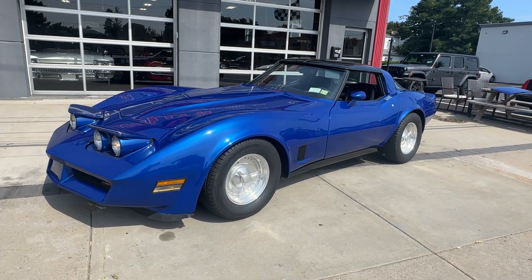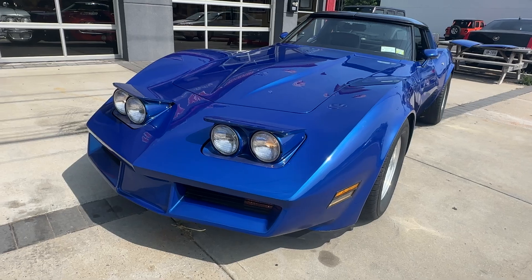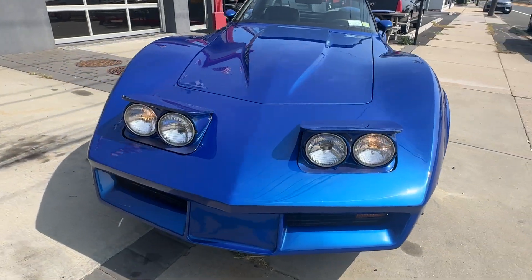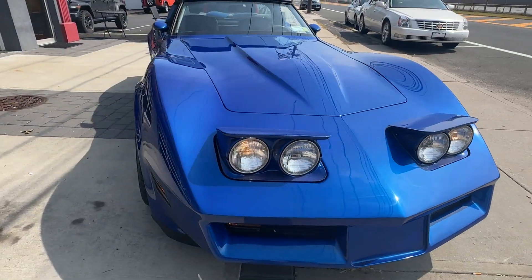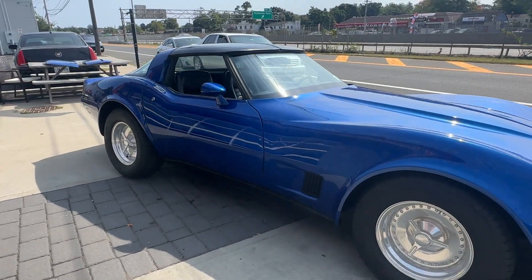Check this out — it just came in. It's a 1980 Chevy Corvette with some beautiful touches to it. It runs and drives great, and it's got a two-point injection 5.7 liter engine.